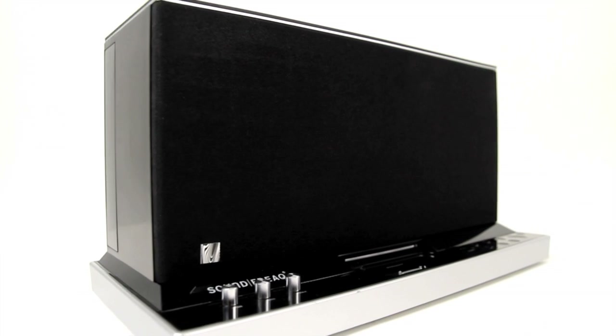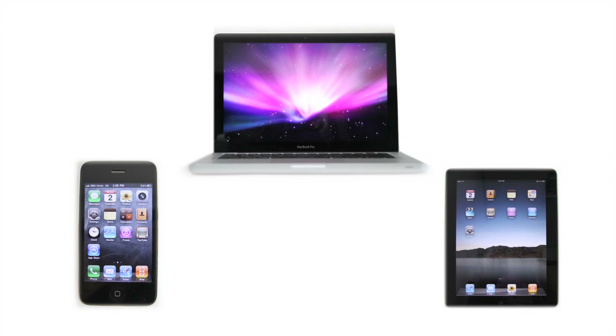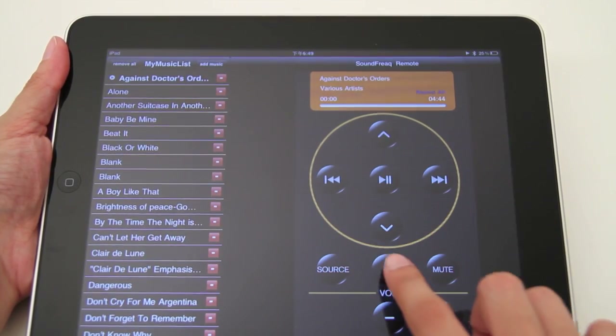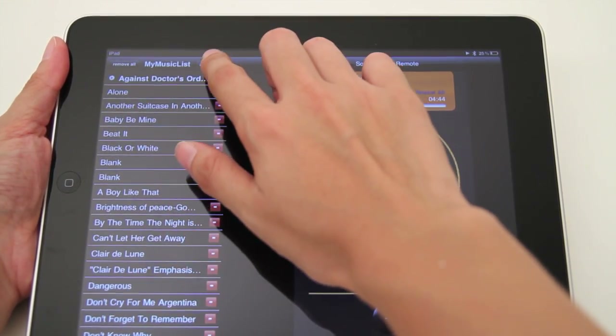You can also pair multiple devices by simply hitting Pair to switch between your devices. For more enhanced Bluetooth functionality, download the complimentary SoundFreak Remote app at the iTunes App Store to have full control of the Sound Platform directly from your iPad or iPhone.